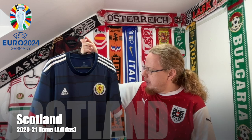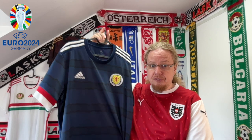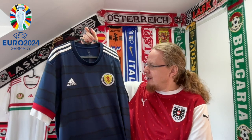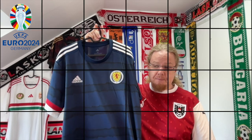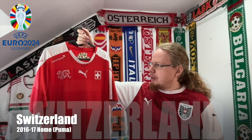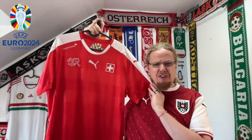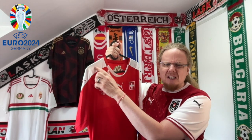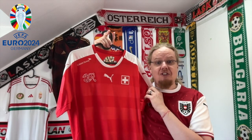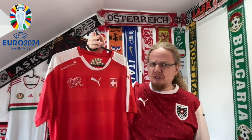For Scotland we go a teeny bit more vintage — this is the 2020 home jersey. I love the sleeve cuffs here; this was a gift from Andy and I'm really pleased with it, it's absolutely gorgeous. For Switzerland it's my recently acquired 2016 home jersey — very much a Swiss jersey, nothing too exciting, but it has the form stripe which makes it stand out from plain red.